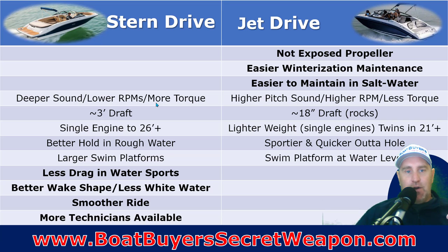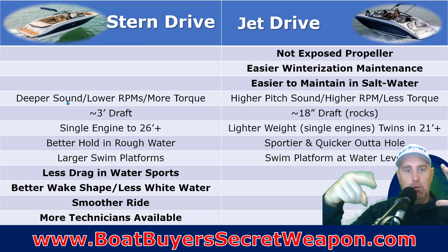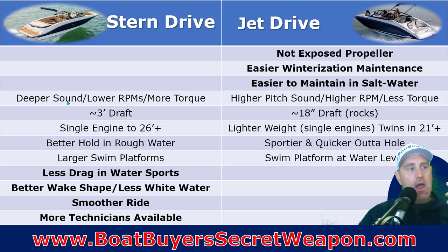There are some areas where they're different, but I don't know that there's a positive or a negative. The stern drive is going to have a deeper sound — it runs at lower RPMs and has more torque, so it's more of a throaty sound. The jet drive runs at much higher RPM, so it has a higher pitch sound. They've done a great job in the last 5-10 years of quieting the sounds of both jet drives and stern drives, bringing the decibel level down.